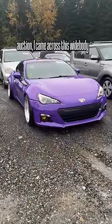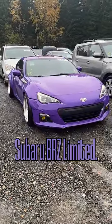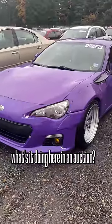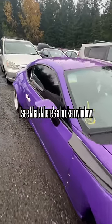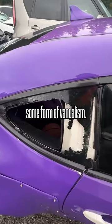While at a vehicle auction, I came across this wide-body Subaru BRZ Limited. Now you may wonder, what's it doing here at an auction? I think I already found out what's going on — I can see there's a broken window. Maybe this was some form of vandalism.